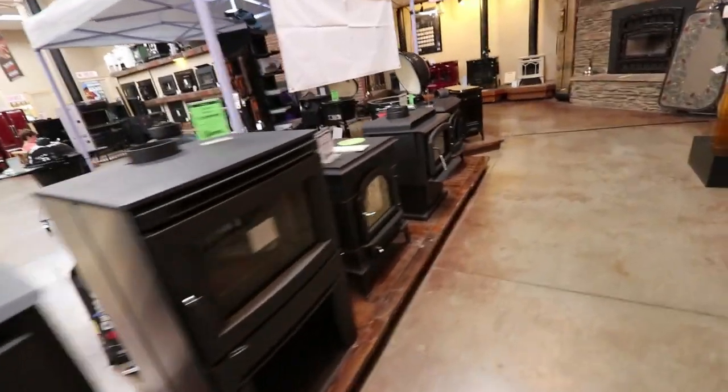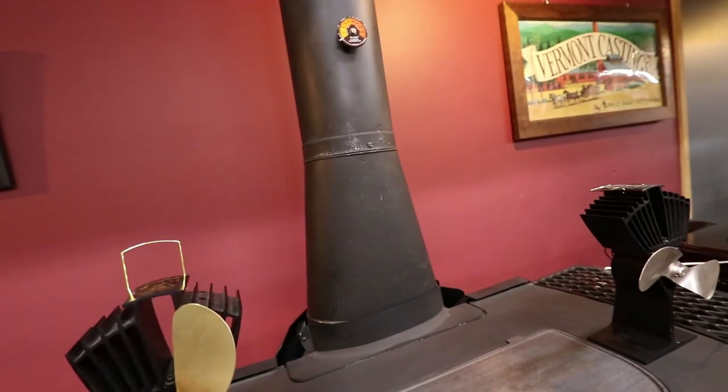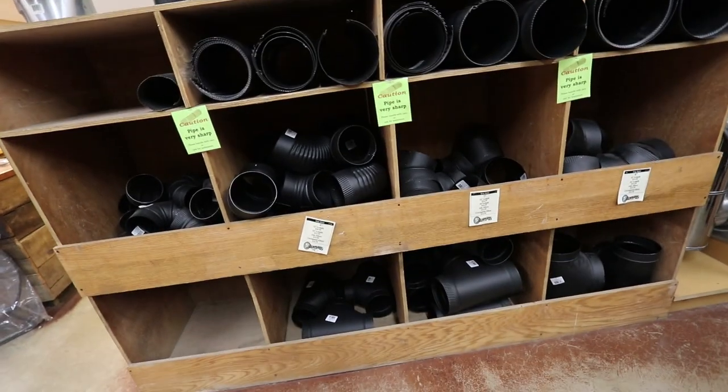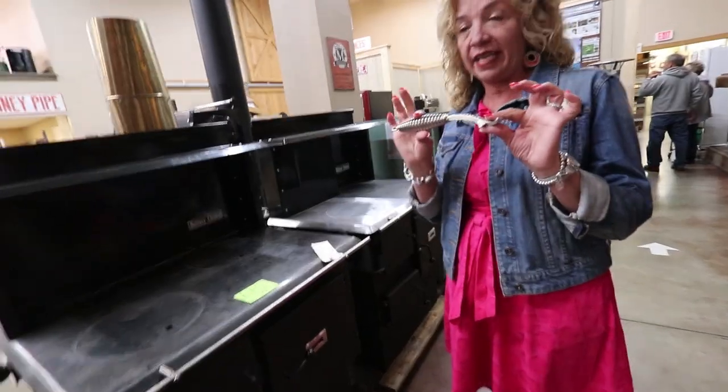Lehman's goes very deep vertically into their niche — if they sell stoves, they sell everything that goes along with them: the pipe, the flue, the chimney, hearth accessories, and everything you need to clean it and keep it in good working order. They want to be the one-stop shop for stoves.